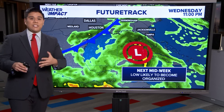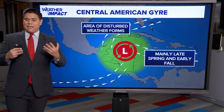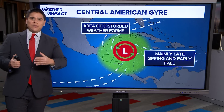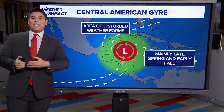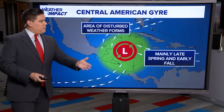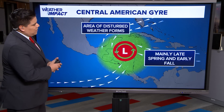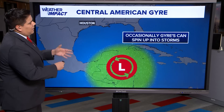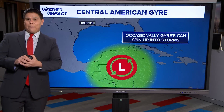But of course that could definitely change as we head into the next 48 hours. This time of year, it's not uncommon for storms to form and move into the Gulf of Mexico as we are ending September and beginning October. We have that Central American gyre, which is usually an area of unsettled weather across Central America that typically occurs late spring and early fall, and that system occasionally can spin up into storm formation in the tropics.